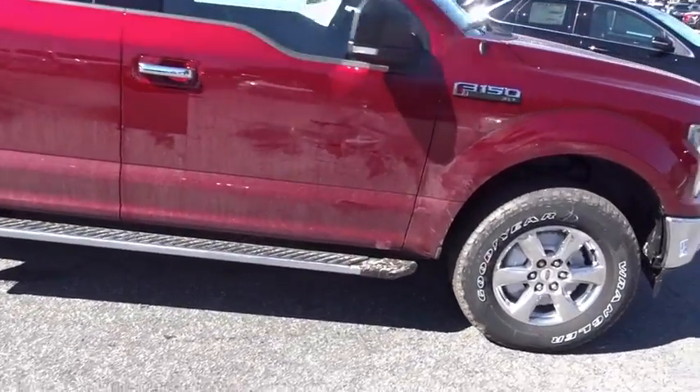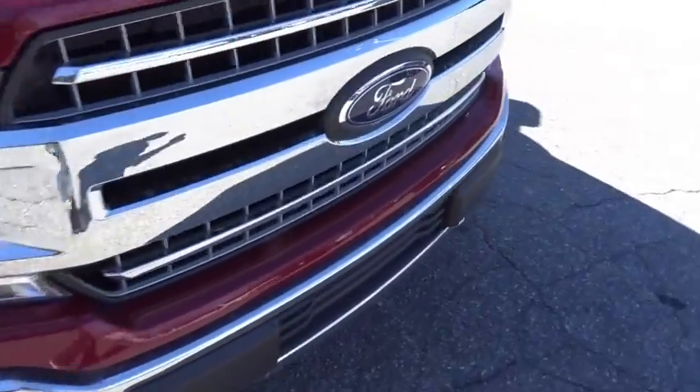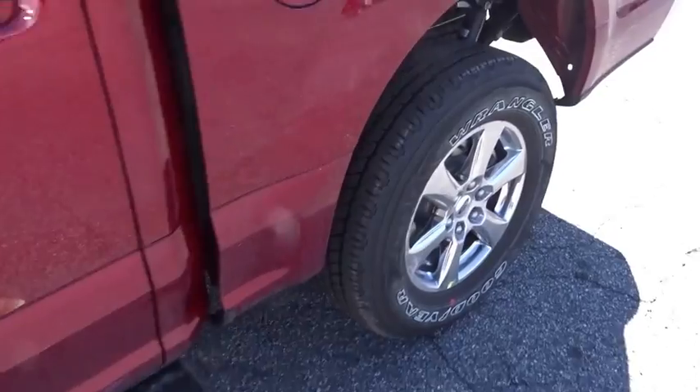Adjustable steering wheel. Cruise control. Four-wheel drive. Aluminum wheels. Four-wheel disc brakes. Floor mats. AM FM stereo radio. CD player.